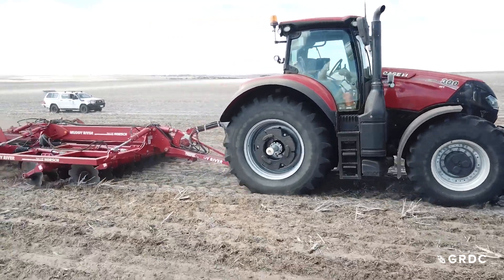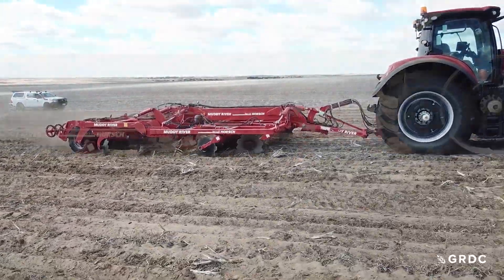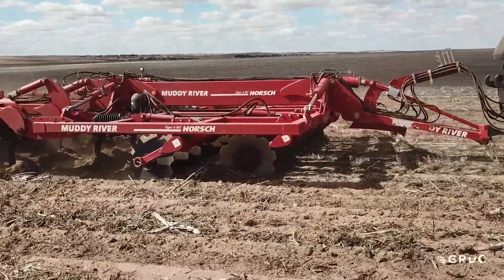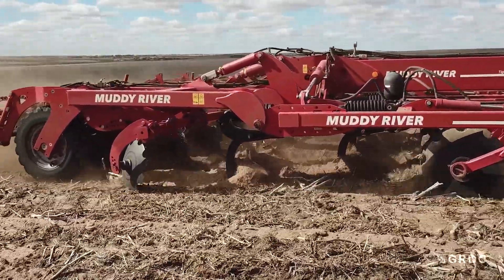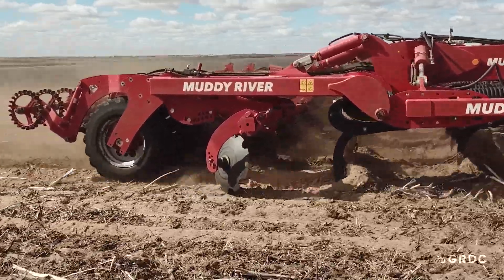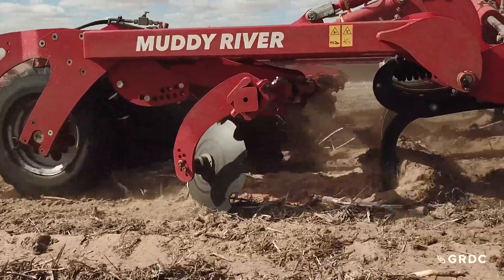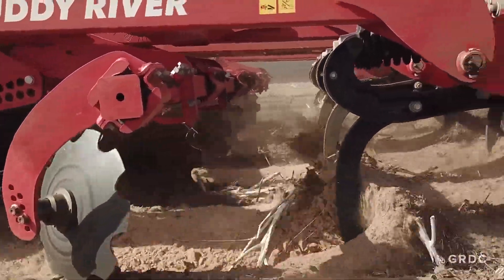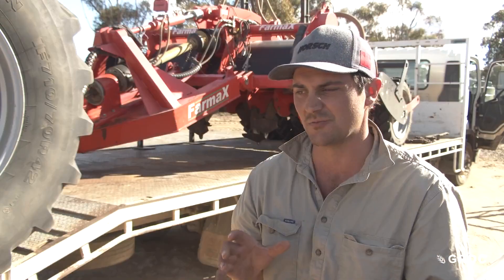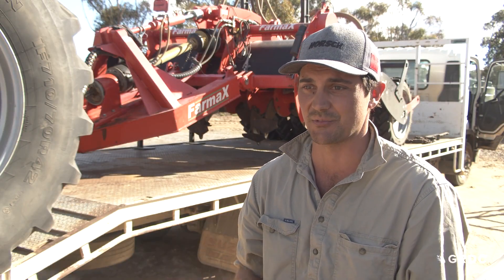The machine that grower Jock McNeill is familiar with is a bit of a jack-of-all-trades, set up with a combination of mixing discs, deep ripping tines, levelling discs and tyre press wheels at the back. His own equipment is limited to certain soil types and conditions, but he believes this machine has the possibilities to handle multiple soil types, multiple jobs, and fix multiple constraints with the right set-ups.